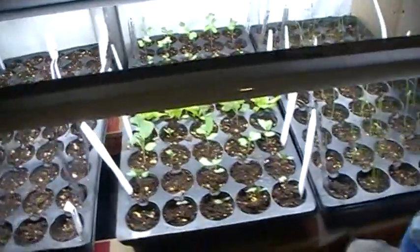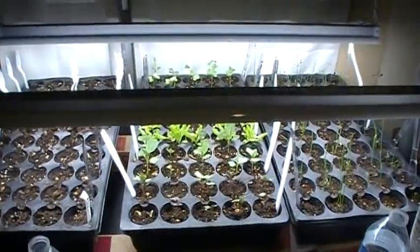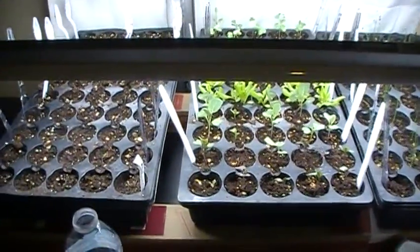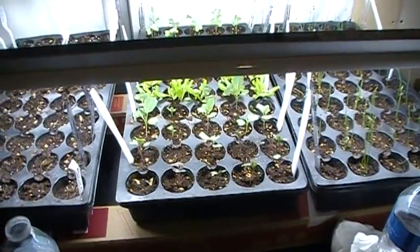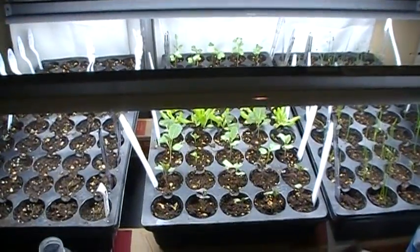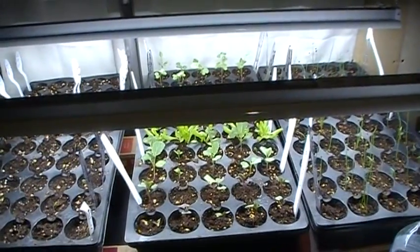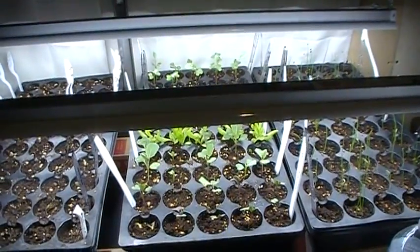We just thought we'd update y'all on how the plants are doing in our little indoor greenhouse. We've got them under the lights. Brett says they have sudden sunrises and sudden sunsets — because when we turn the lights on, there's a bling, it's sunrise. And then the sun sets drastically fast when you turn the lights off and they go out.